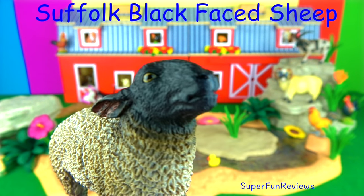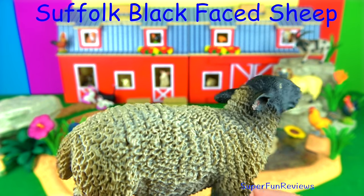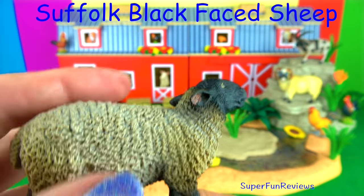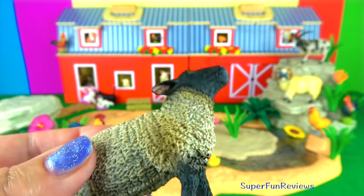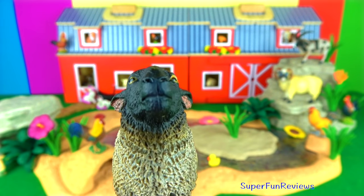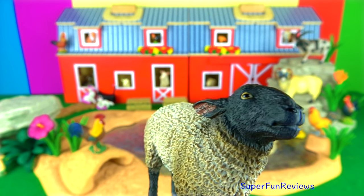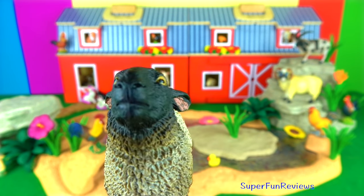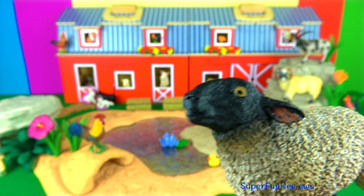The Suffolk Blackface sheep originated from Suffolk in England. It has a thick coat of fleece on its body. The sheep have hooves that are divided into two toes and do well in wet conditions with their hard black feet. They have a gland between their toes. They produce wool for fine tweeds, carpets, and it's also used in some mattresses.